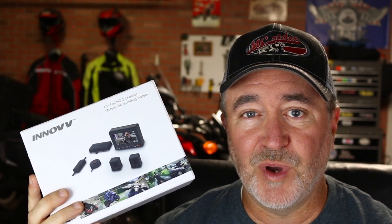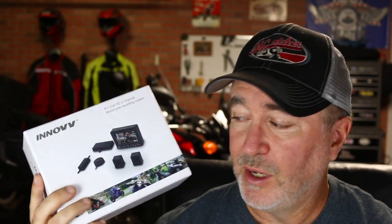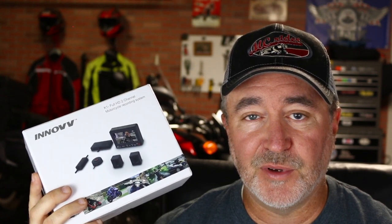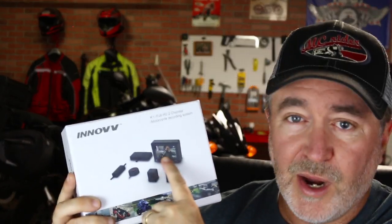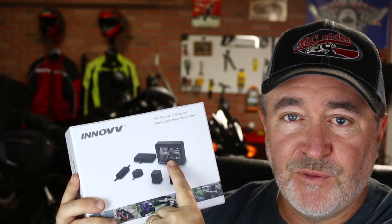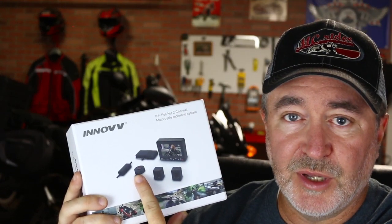I was browsing around on the web one day and went to Web Bike World — really great website if you guys haven't been there; they have tons of product reviews. And somebody was reviewing this Inov K1 system, a front and rear camera system for motorcycles. It hardwires in. You can see it's got a front camera, a rear camera, and they all wire into this DVR system that records what's happening in front of and behind the motorcycle at all times. It also has a button that you can place on the motorcycle.